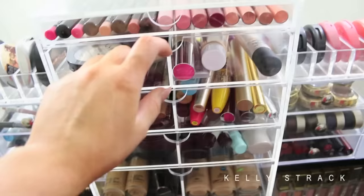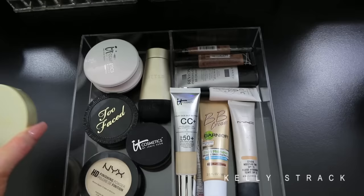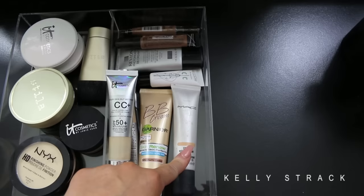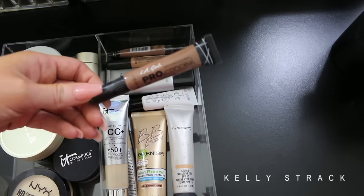The next drawer has powders and BB and CC creams. For powders I have NYX HD Powder, Rimmel Stay Matte, IT Cosmetics, one from Stila, Too Faced, and more IT Cosmetics with a little Stila brush. For BB and CC creams I have IT Cosmetics CC Plus, the Garnier BB Cream which is my favorite, a MAC tinted moisturizer, and some more random BB creams. I also keep LA Girl Pro Conceal in here — much darker than my skin tone — which I use to contour with cream products.